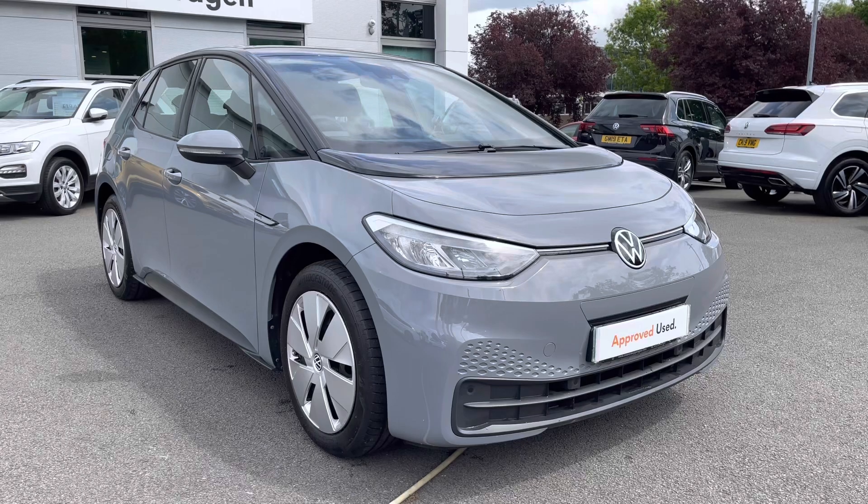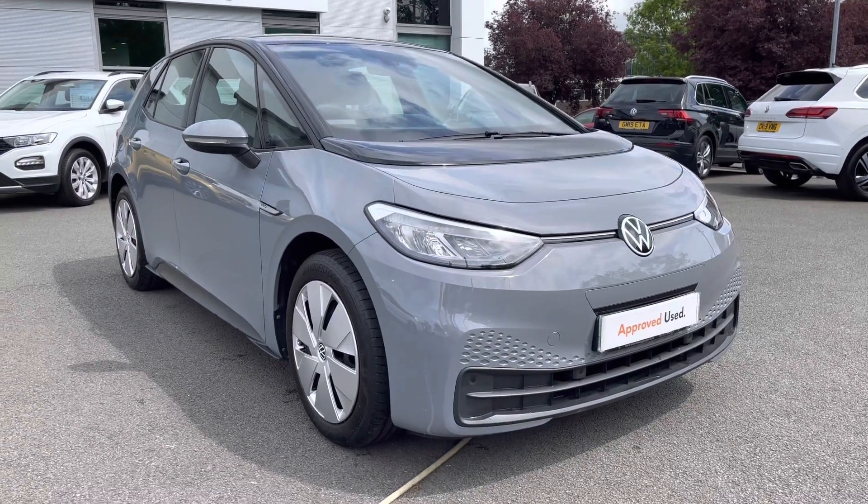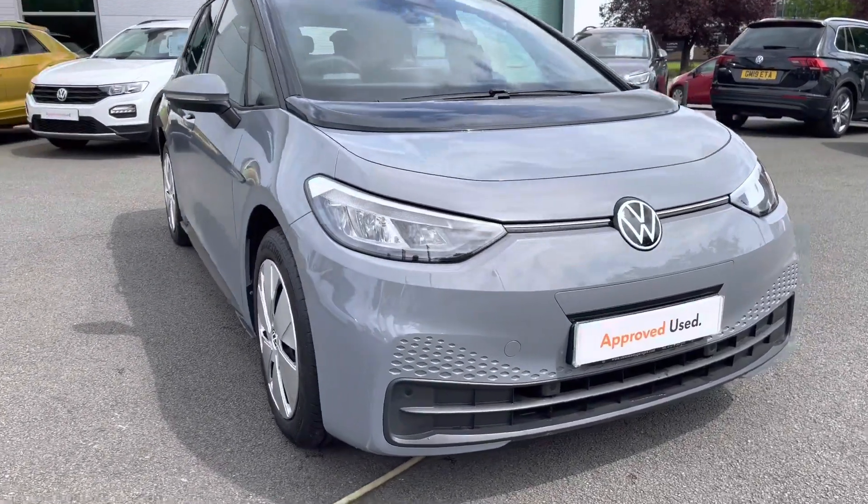Being an approved used car, you will get 2 years warranty, 2 years roadside assistance, 2 years MOT cover, and much more — so there's a fantastic range of benefits available to you there.